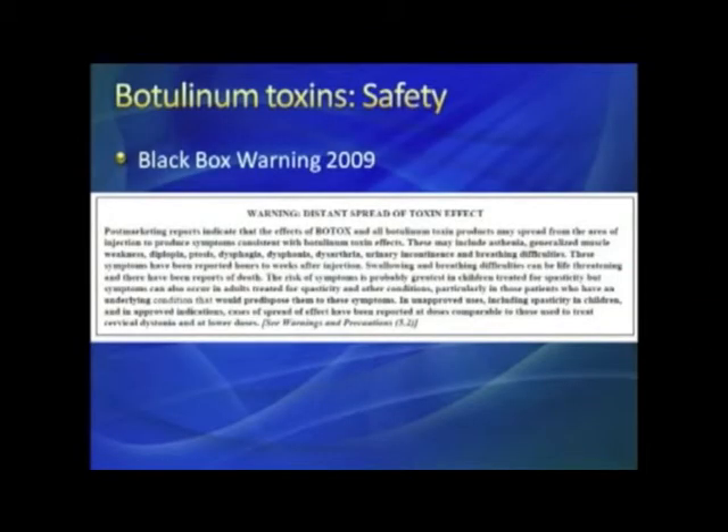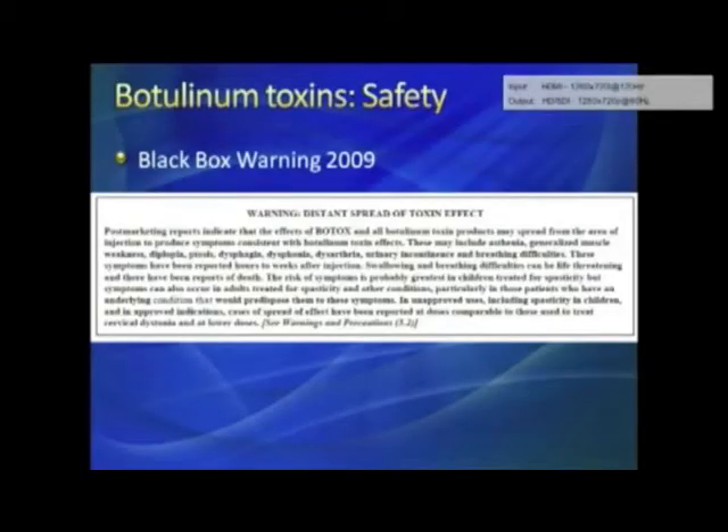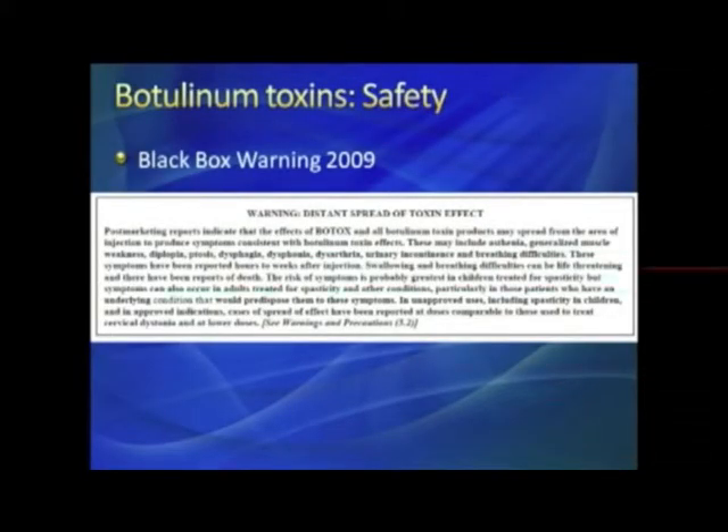The risk is greatest in children treated for spasticity, but symptoms can occur in adults as well. The bottom line is that if you give enough Botox it can get into the system and cause problems. Fortunately, the amounts used for blepharospasm are quite low. The deaths were almost entirely children with cerebral palsy treated with 600–900 units who weighed only 50–60 pounds. With the dosing used for blepharospasm, that kind of issue is not going to occur.